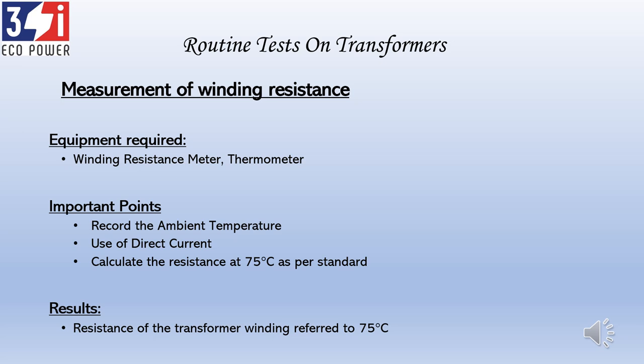The second important point while measuring winding resistance is to use only direct current — DC. This is because a transformer is an inductive circuit based on mutual inductance, and whenever there is an inductive circuit, the inductive reactance XL comes into play. To avoid XL deviating from the actual copper resistance of the windings, it is essential to send direct current into the transformer while performing this test. Following these points, the result will be a winding resistance referred to 75 degrees Celsius.